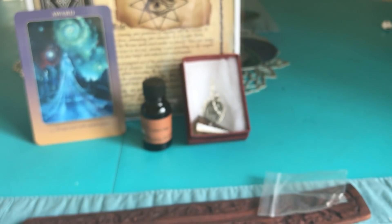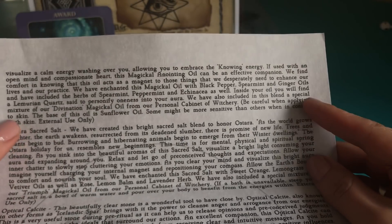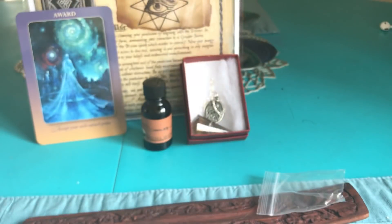It's the bottom paragraph right here — 'Secret Magical Anointing Oil' — and then it finishes up right here, so if you want to pause to read it, go ahead. It smells really good; I really get that spearmint.